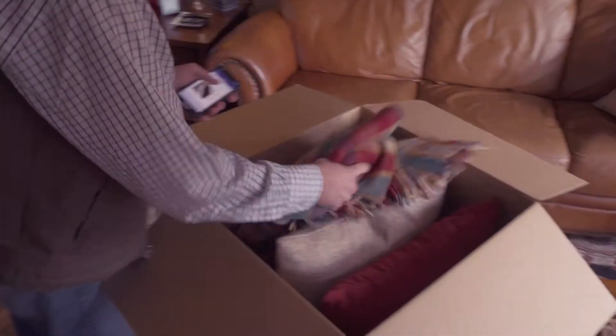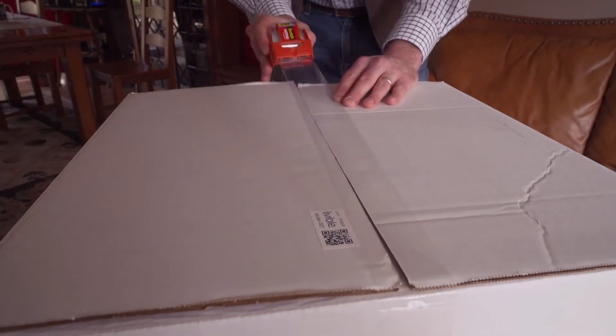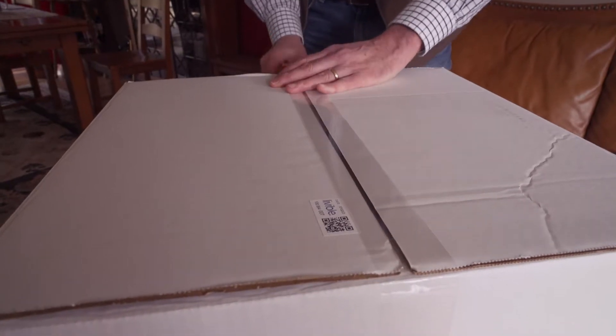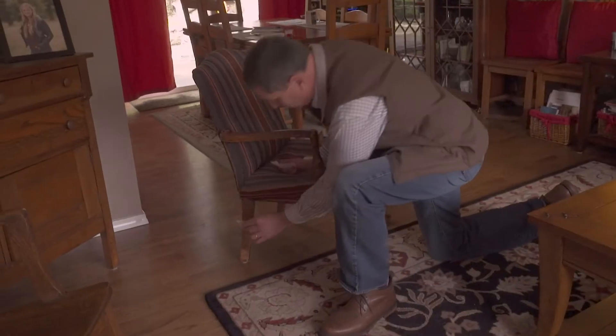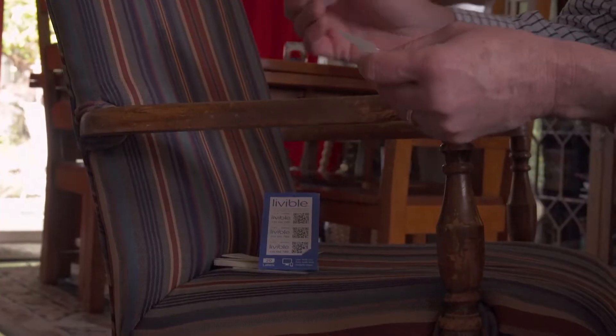Pack and seal your boxes. Remember, the weight limit is 40 pounds, so mix up heavy and light items. And if you weren't able to put on labels and add photos, info, etc. beforehand, write some information on the box so we can add it during the pickup.